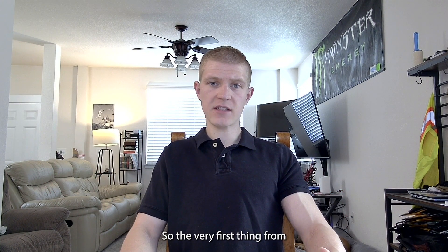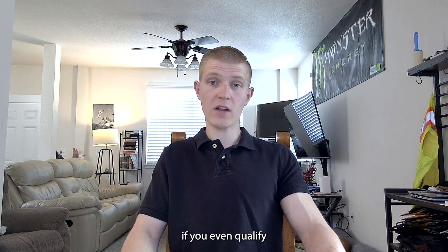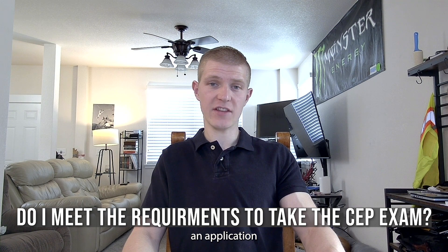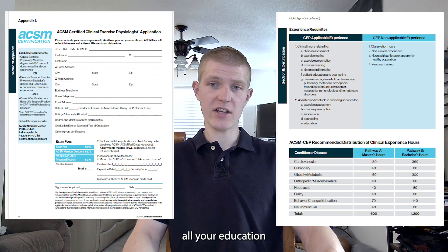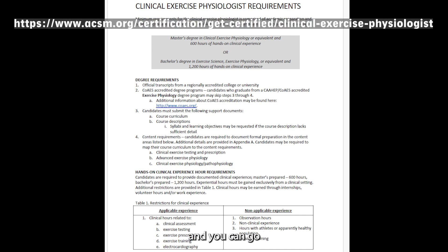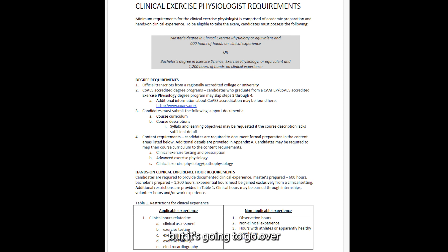The very first thing from the start is you're going to want to check to see if you've been qualified to take the exam. Before you can register, you have to fill out an application that verifies all your education and clinical hours so that you can even qualify to take the exam. You can simply go on the ACSM website, go under the CEP exam, and find the document that goes over the requirements to be eligible.